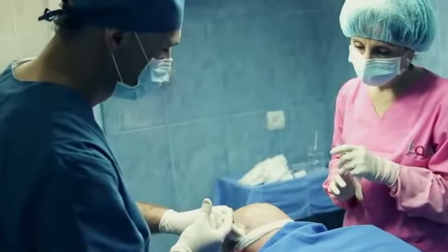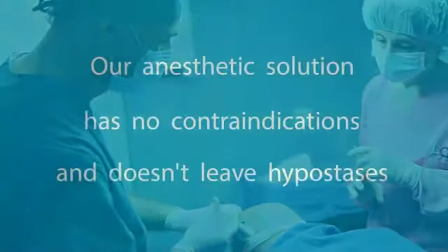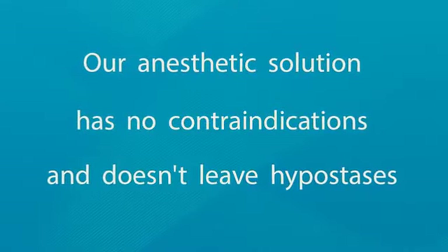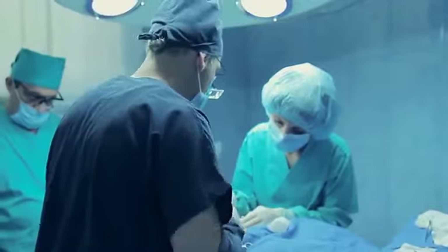Talisi developed and has made good use of an original anesthetic solution for many years. The solution has no contraindications, it makes the whole procedure of the hair transplant absolutely painless, and doesn't leave any hypostasis.